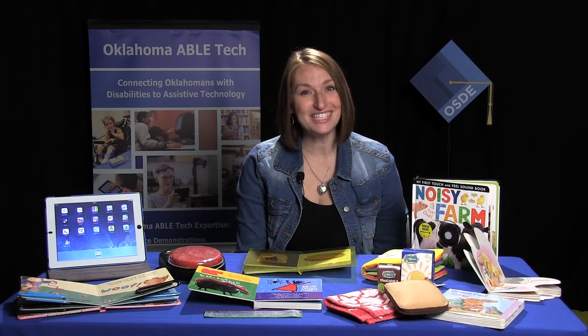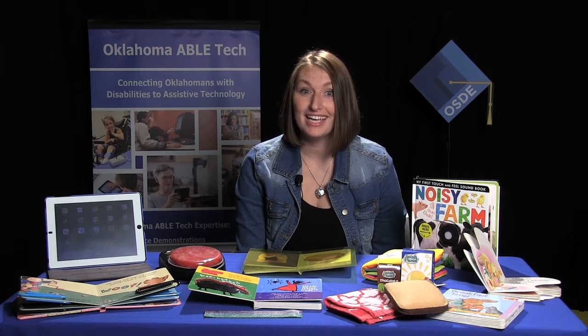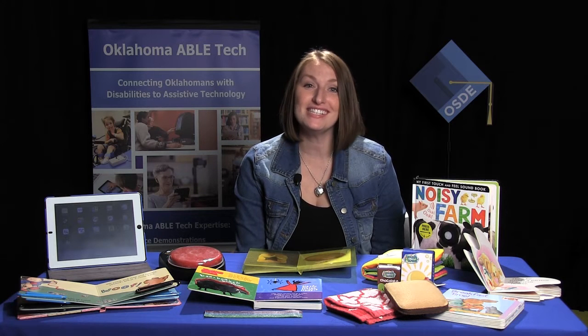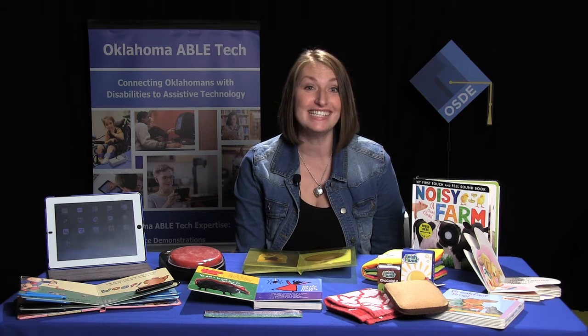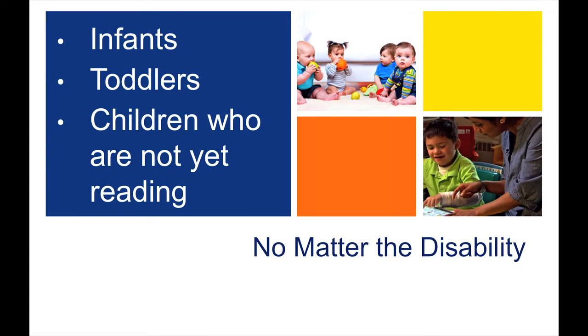Hi, my name is Allison Robinson and I am the speech pathologist at Oklahoma ABLE Tech. This video will show you assistive technology devices and ideas to support the development of early literacy skills for infants, toddlers, and children who are not yet reading. Whether the child has a vision, speech, physical motor, and/or cognitive impairment, there can be a way to help him or her explore age-appropriate texts and encourage the development of early literacy skills.